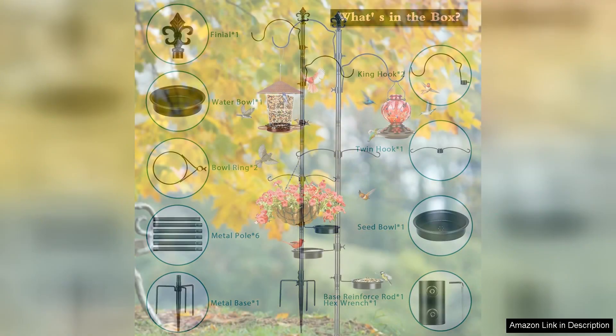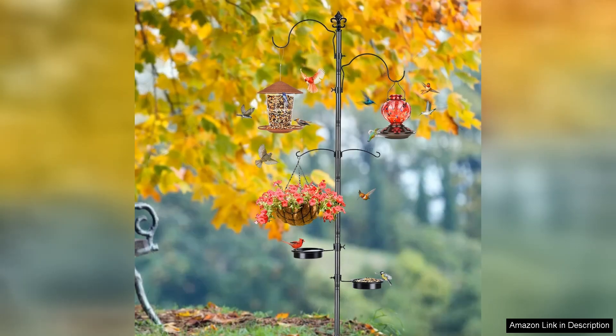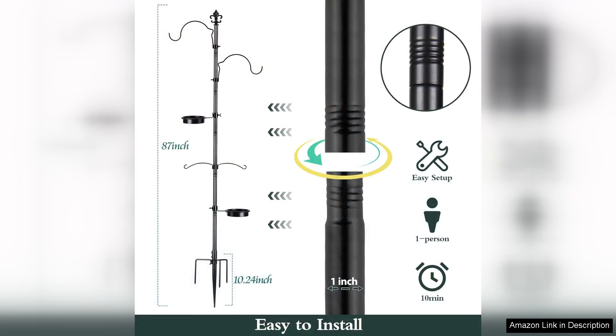Additionally, the height of the station allows for easy viewing from your home, making it a delightful focal point in your garden. Watching the diversity of birds visit is not only entertaining but also educational, as you can observe their behaviors closely.